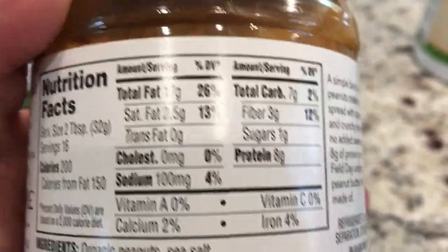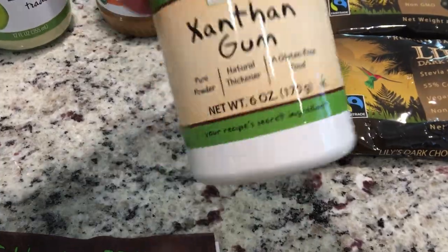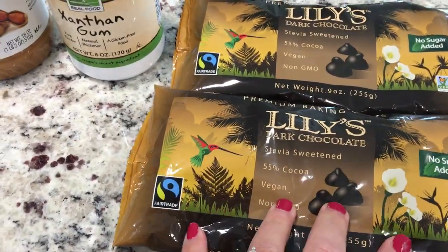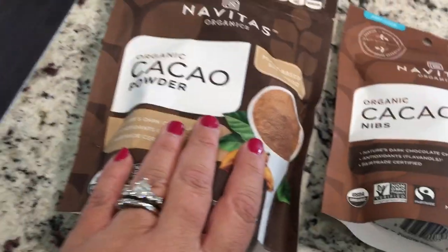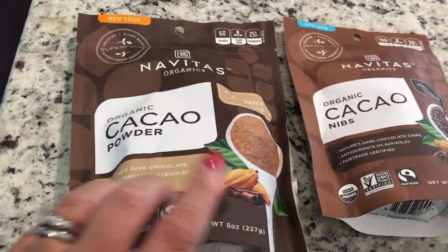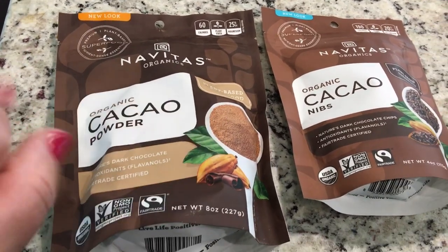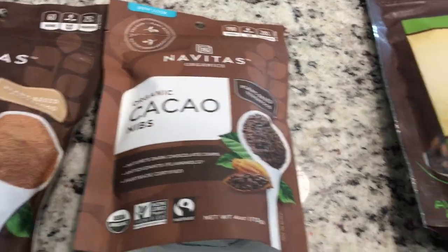I'm going to be making some fat bombs with that peanut butter. And then I did get some gum. I got two packages of the Lily's dark chocolate chips. I got some cacao powder — again, I'm going to be making some chocolate truffle-style fat bombs with that. And then I got some cacao nibs just to have in case I needed them.